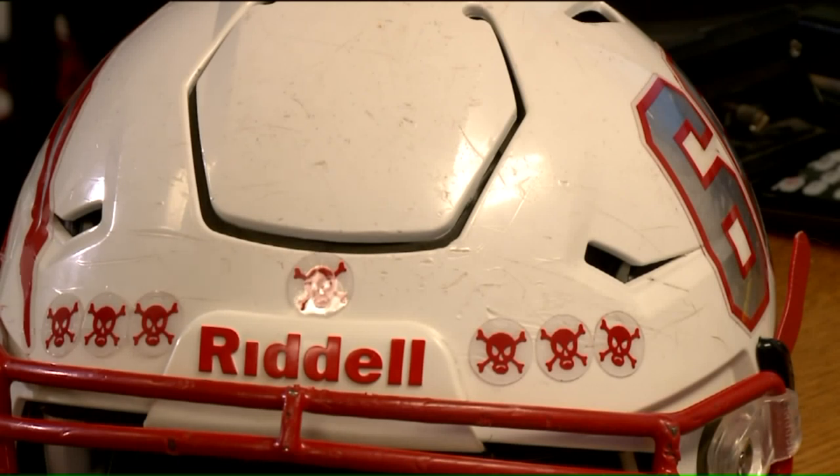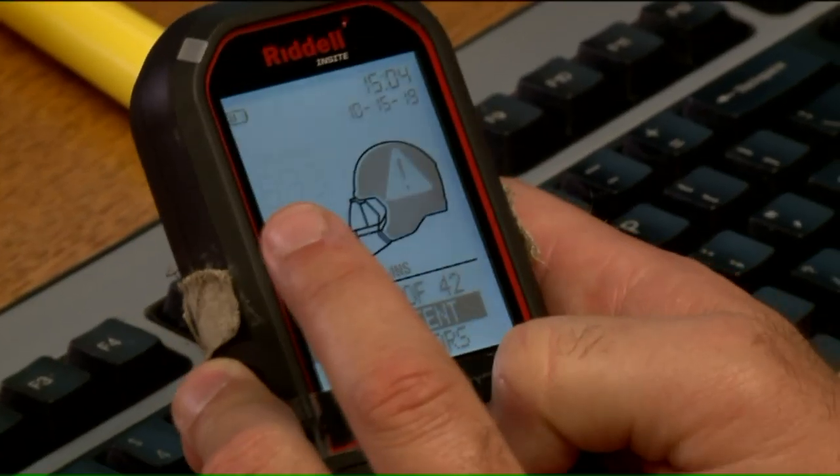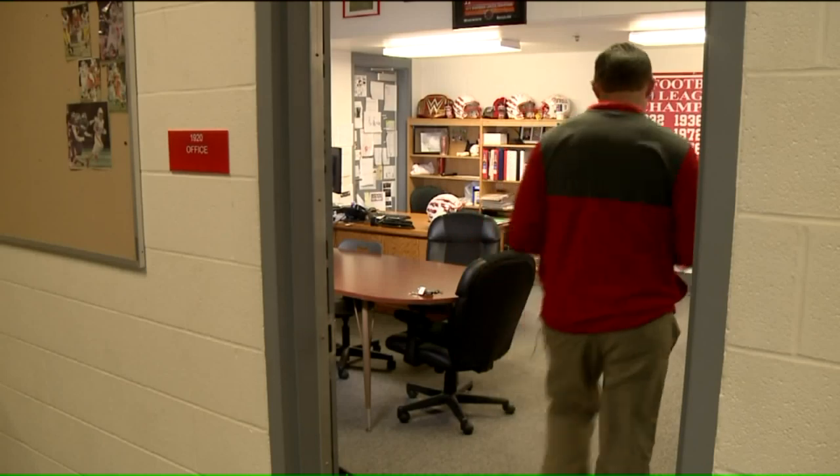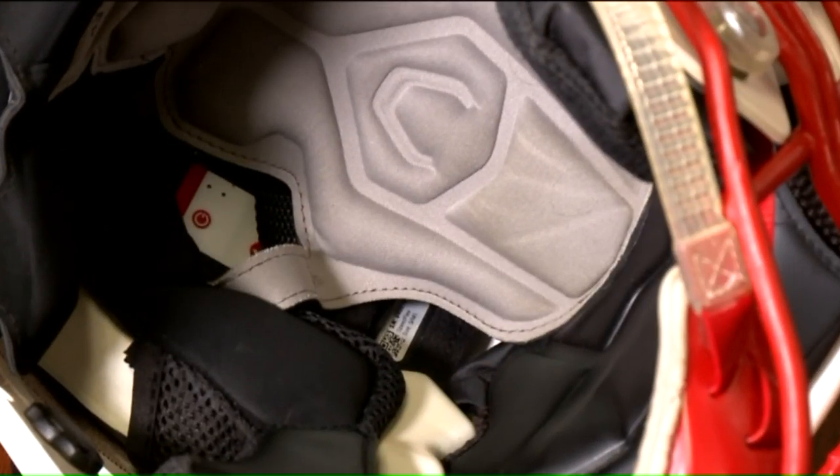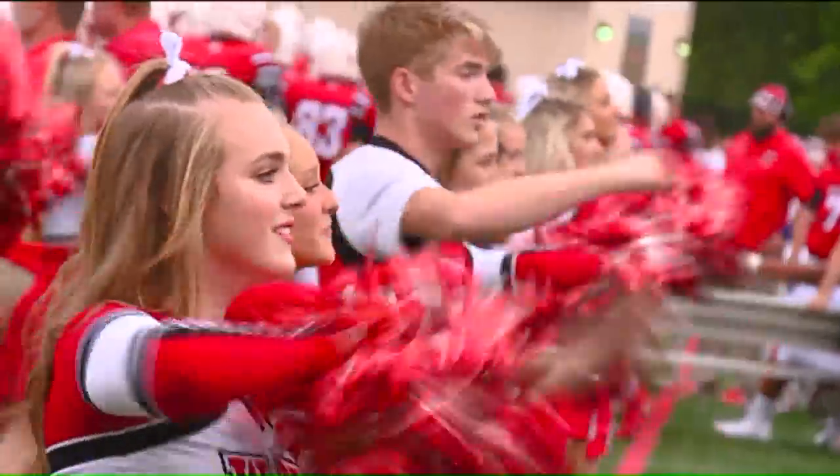Riddell says Wadsworth is among 40 programs statewide using Insight, which costs an additional $100 per helmet. Wadsworth has been buying a dozen smart helmets per year at a cost of about $5,000. There's a certain expense, but obviously we all know there's no cost when it comes to protecting your kids — well worth it, the school says, to reduce concussions and keep players safe.